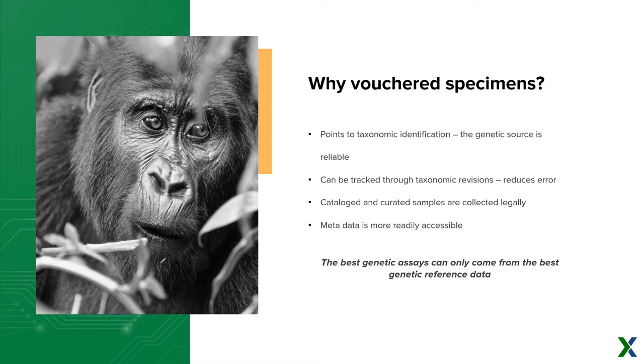Voucher specimens are really important because they're going to point to that taxonomic identification, reduce error, and point to reliability when we create assays that are asking certain questions. Voucher specimens also have access to metadata and, in some cases, access to the field scientists who collected them. There's just a lot more opportunity to ensure reliability when creating species identification assays for these types of questions.